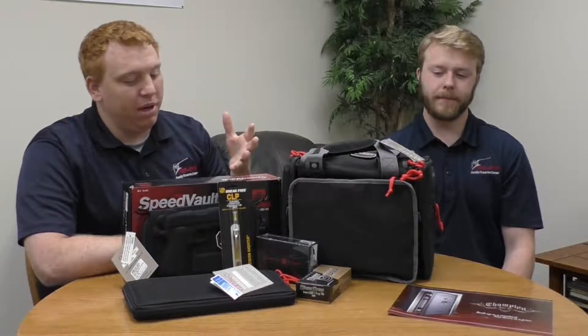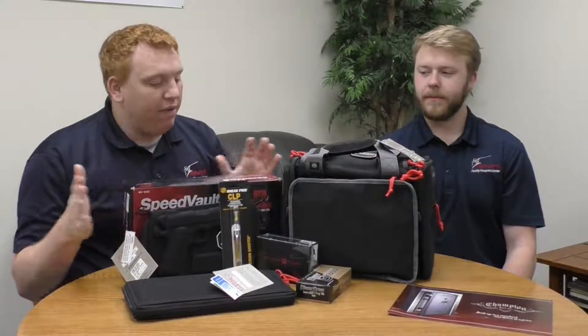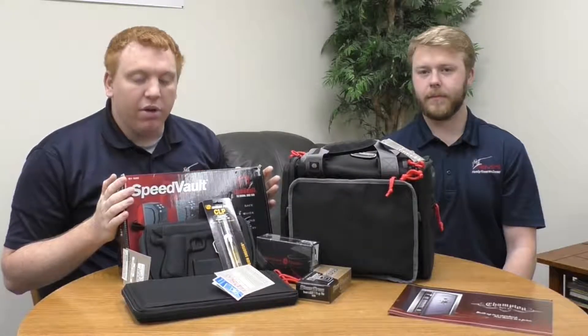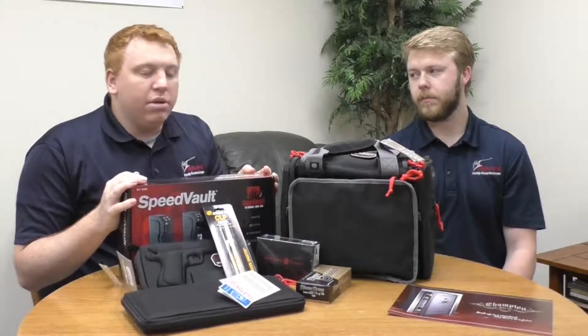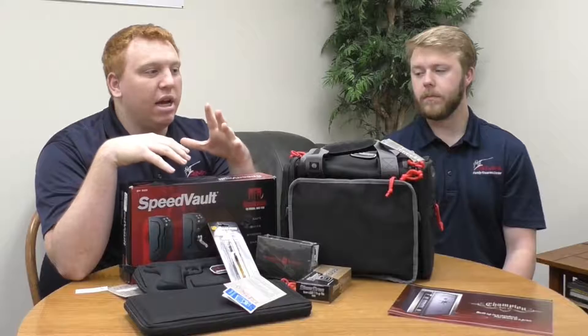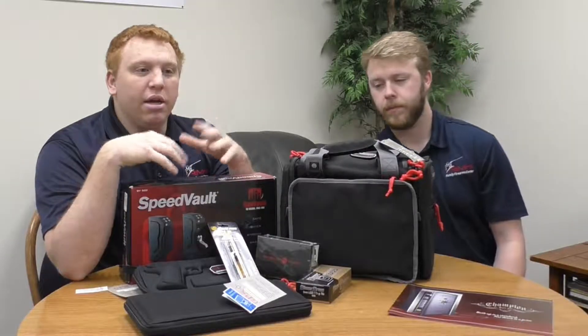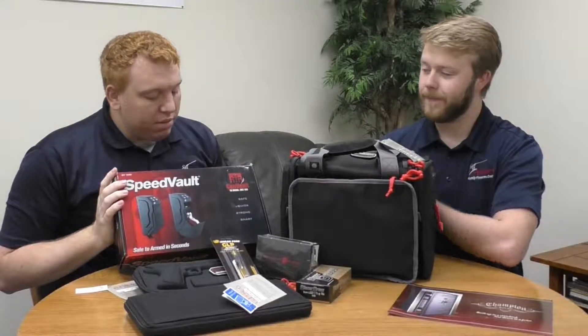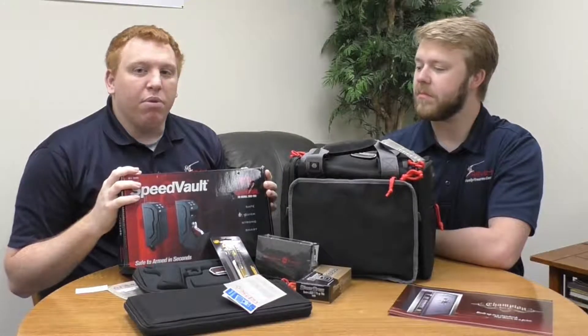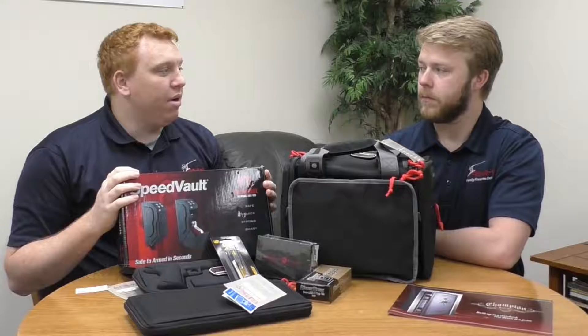First off, I'll start with what's in front of me. Right here I have a Speedvolt by Gunvolt, which represents a small handgun safe. Guys are always looking for that cool gadget, especially electronic safes. Safety is the number one key when it comes to handguns. A small safe like this is easy to lock up any handgun, keep it away from children. They're pretty much not too expensive — they range from $150 to $300.